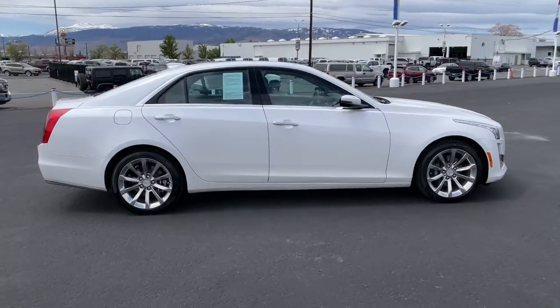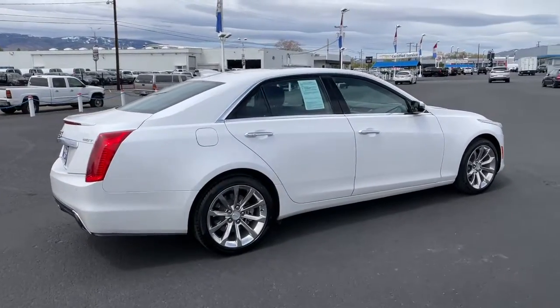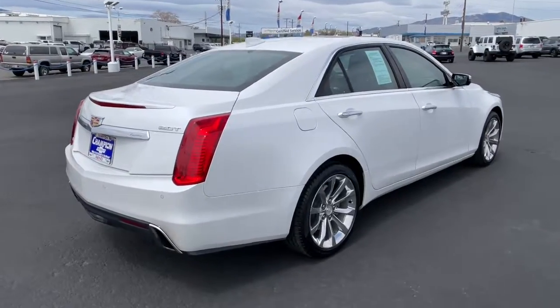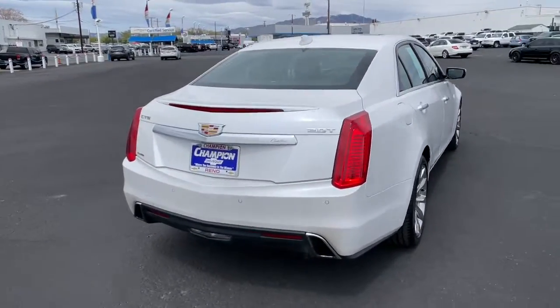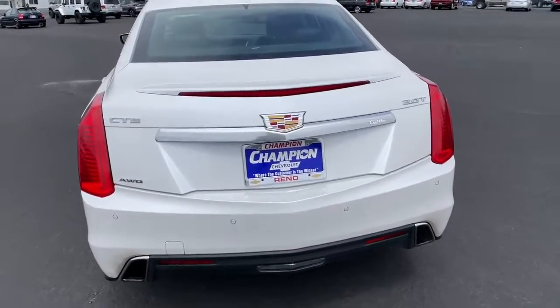The following are some of this vehicle's highlighted options: Panoramic Roof, Keyless Entry, Sun Moon Roof, All Wheel Drive, Navigation System, Premium Sound System, Lane Keeping Assist, Remote Engine Start, Satellite Radio, and Heated Mirrors.